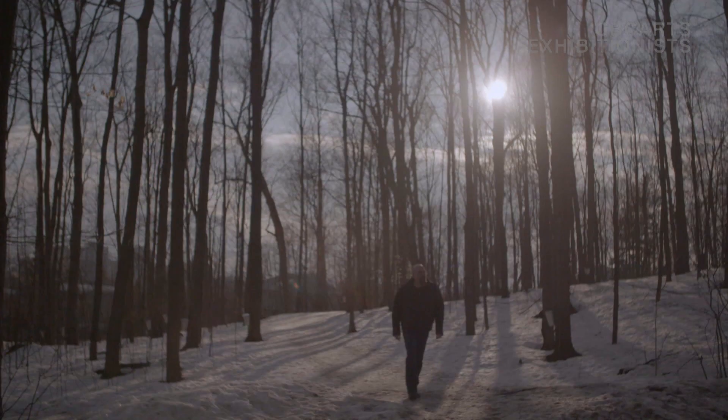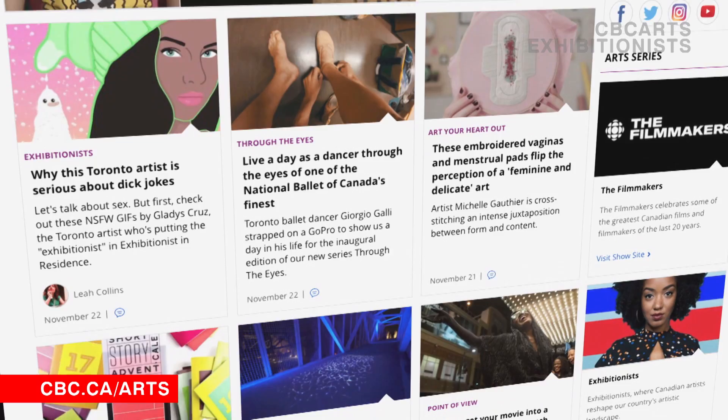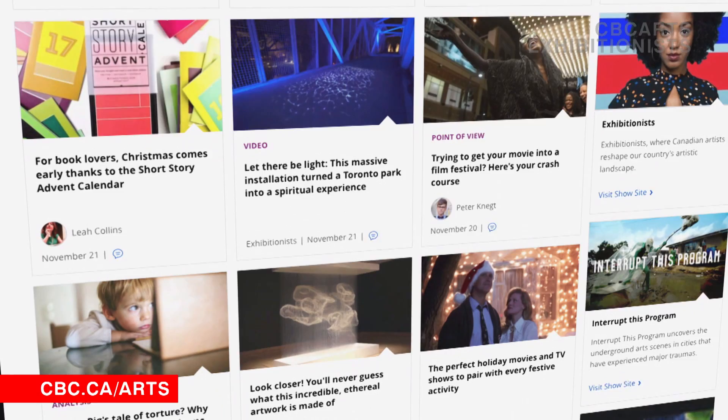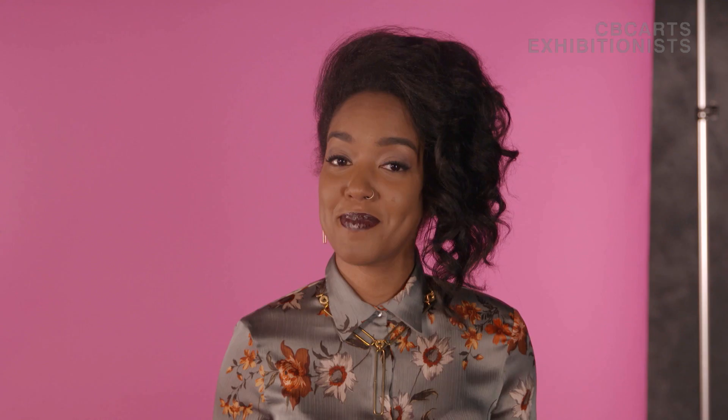Have you checked out our website yet? If you haven't, you're missing out. There are so many amazing stories to discover, from art shows on social media to videos that will change the way you think about photography. You can check out my weekly column as well as all the great things we gather from across the CBC universe. You can find it all at cbc.ca/arts. Nothing says self-care like taking a hot bath, so grab your muffin tray and some baking soda, because right now we are going to learn how to turn that bath into fizzy, exploding art.